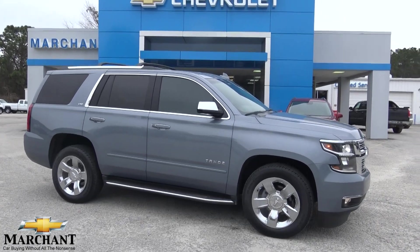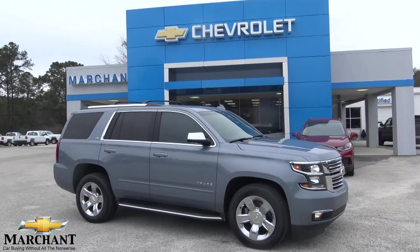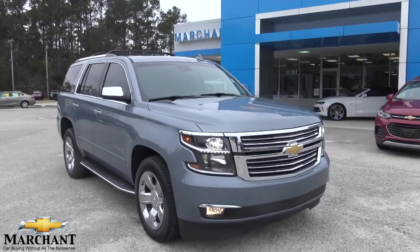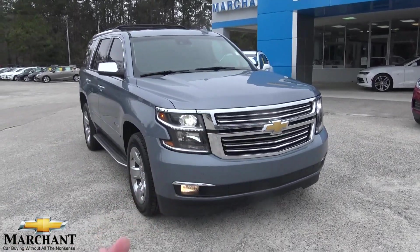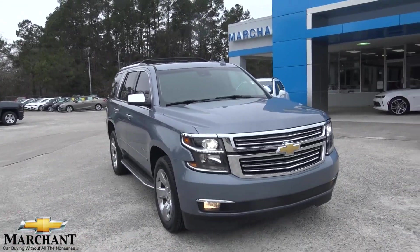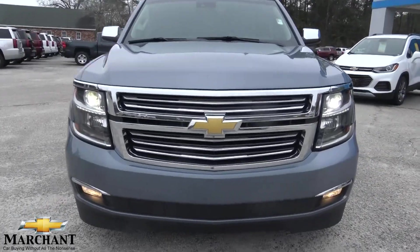This one's pretty interesting — definitely a different color than what we normally see on Chevy Tahoes. Kind of a light shade of blue, kind of a silver mix. It's really pretty, especially on this overcast day we have. So we'll walk around this Tahoe, take a look at it, see the current condition of it, and let you know the price, mileage, and all that good stuff. It's a 2015 Tahoe with the LTZ package.